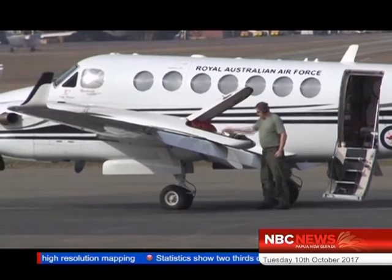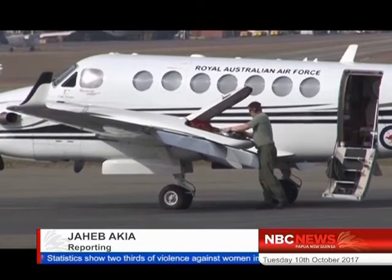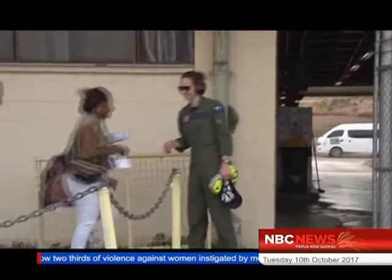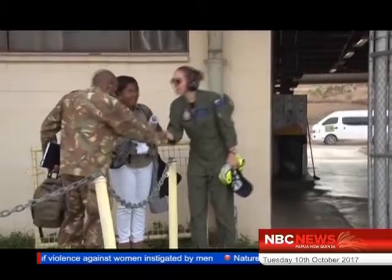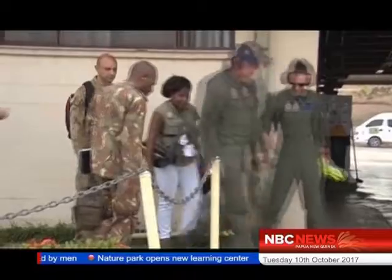This high-resolution mapping is part of the Australian government's assistance to PNG in preparation for the 2018 APEC Leaders' Summit. It is not clear how far back such mappings were conducted, but this one will give a very clear outline of the layout of the National Capital District.